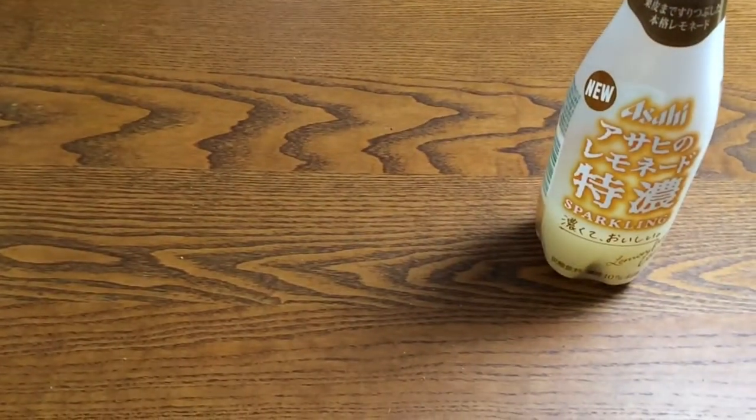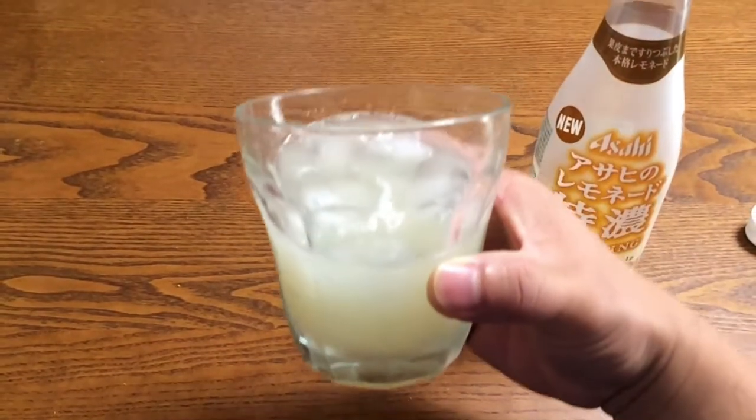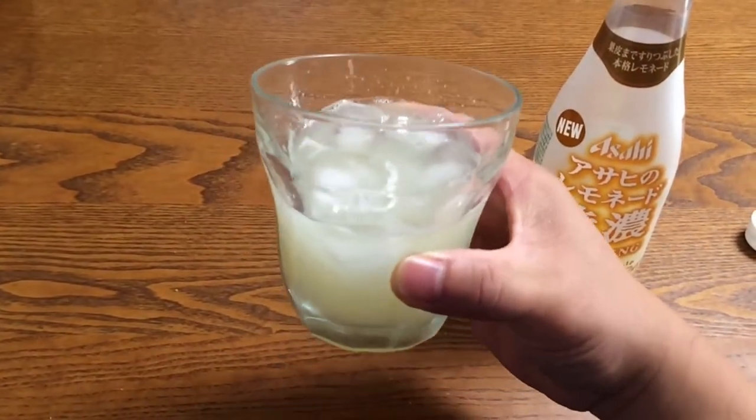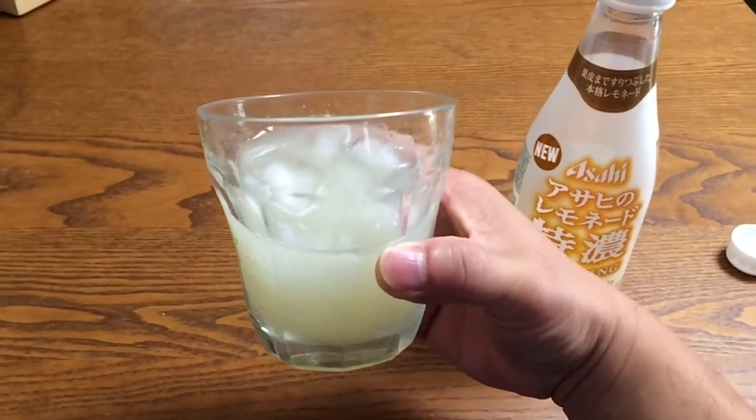Here we go. Yeah, definitely very strong taste. Very sour. And you still get that kind of bitter taste from the peel.